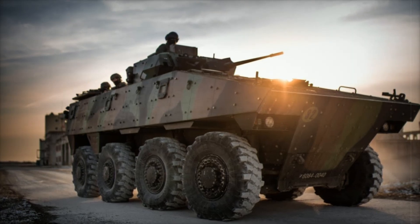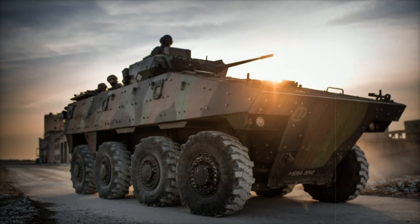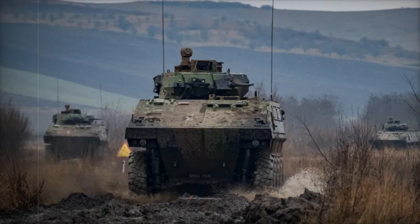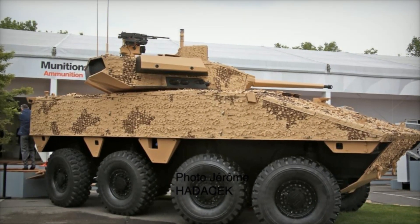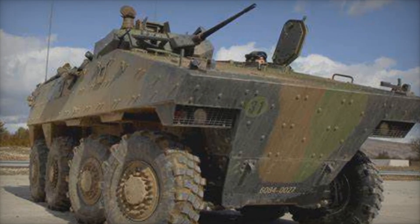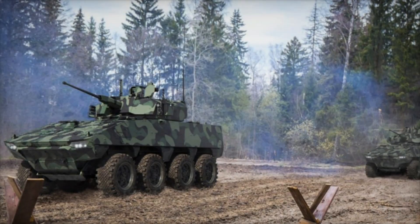For command operations, the VBCI is available in the VPC variant, which features a crew of two and additional workstations for specialists. This model is equipped with a 12.7mm heavy machine gun for air and infantry defense, making it a versatile asset on the battlefield. Another variant, the VTT, is designed specifically for troop transport, accommodating 10 combat-ready soldiers. This adaptability makes the VBCI a valuable asset for various military operations, from direct combat to logistics and support.